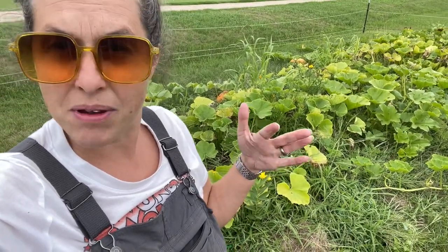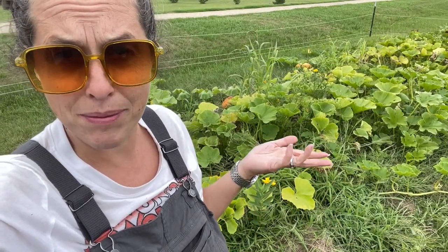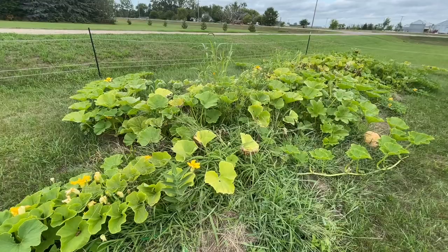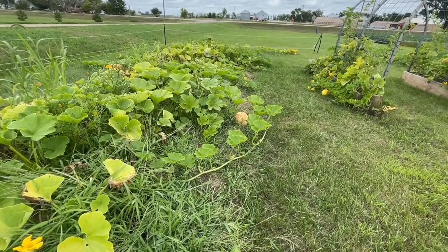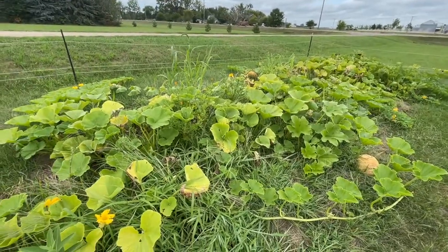Welcome to my pumpkin patch — just another update because I am on the eternal struggle of getting pumpkins to grow. This is mid to late August, so we'd take a peek and see where things are at. I don't think I have one pumpkin per plant, at least not one per what I planted, but I've got way more than I did last year, so I'm happy about that.